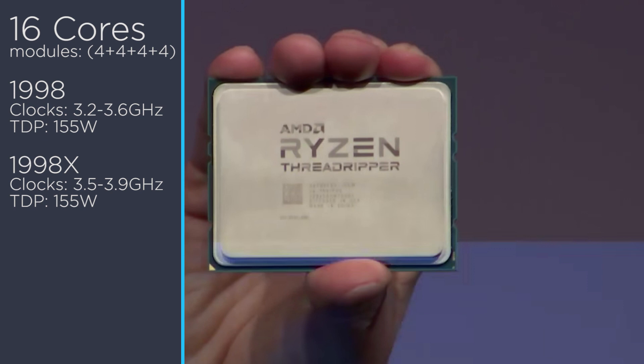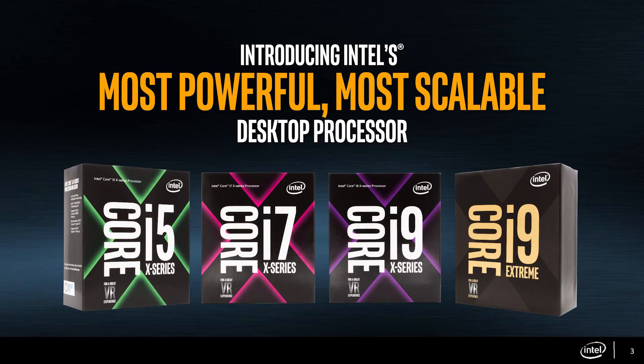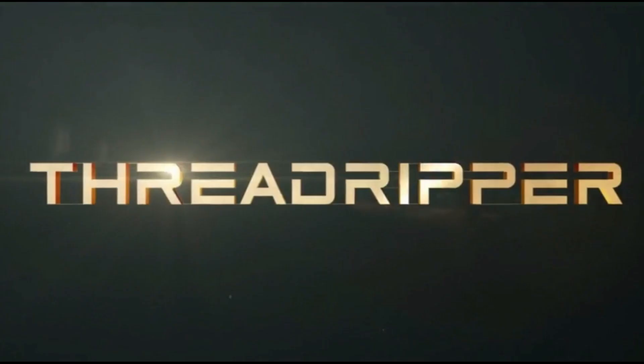It certainly seems AMD brought their A-game with Threadripper, and unless they're far more expensive than expected, it's almost guaranteed every CPU will be a fantastic deal even when compared to Intel's newest Core X. But of course, time will tell — here's to hoping we can get a great price.